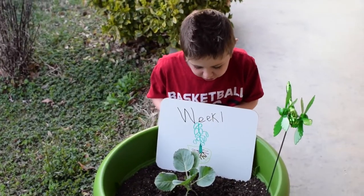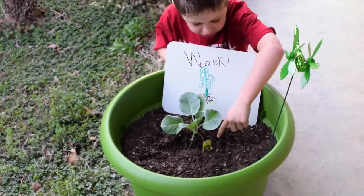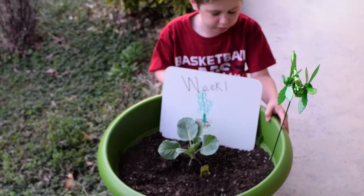Her roots are pretty big. You can see a bit of the cup here, which is going to mold away. This is for the Bonnie Cabbage Program.